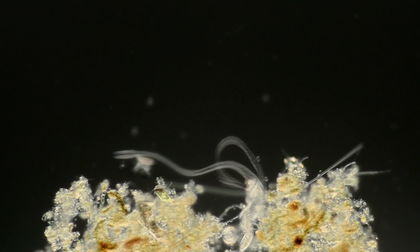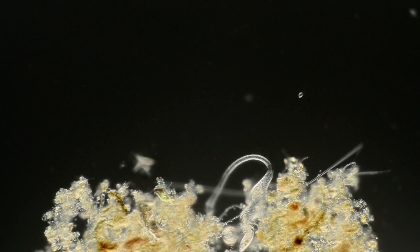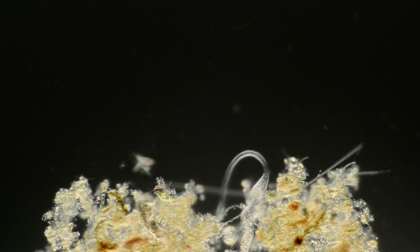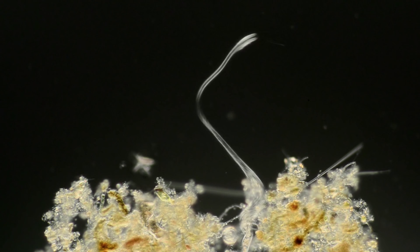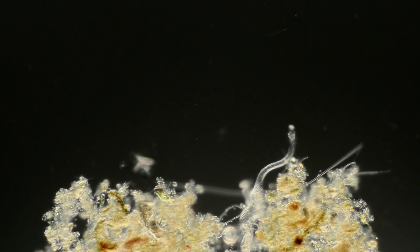Algae are great, but my favorite microorganisms are the ciliates. What would a microsafari be without the giraffe of the micro world? Lacrimaria olor. It can stretch its body to the extreme. So watch out in the front rows — it's a predator.